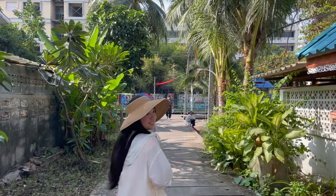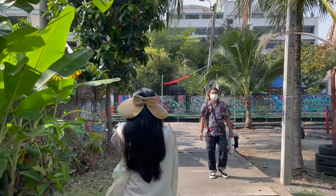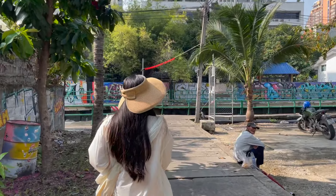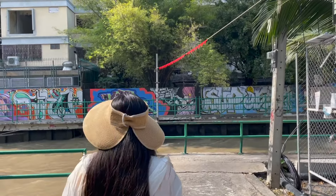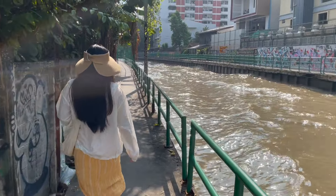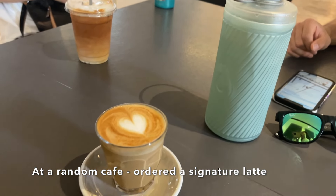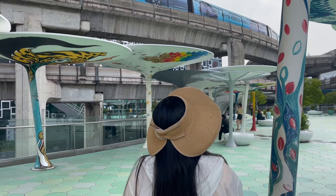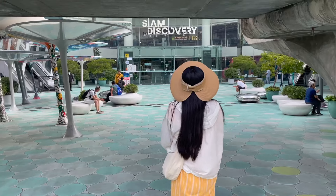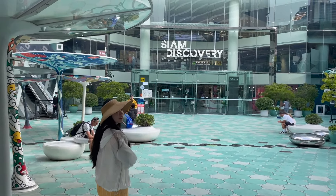Our plan after breakfast was to hit up another mega shopping center — Siam Discovery, which is part of the same family of malls as ICONSIAM. But we're too early; it opens at 10 and it's only 9, so we're going to walk back to our hotel area and find a cafe for coffee. It's 9:50 now, almost opening time, and we're right outside the mall next to the BTS Skytrain. There are also some really cool mushroom-shaped art installations here.